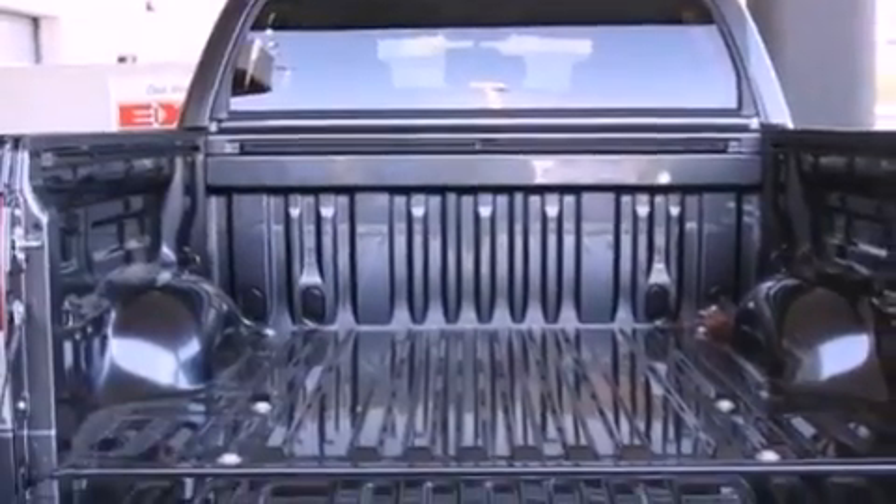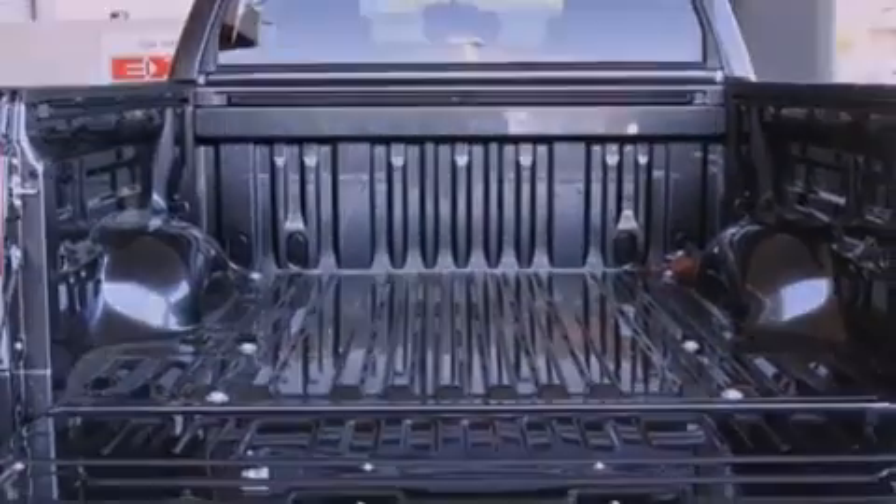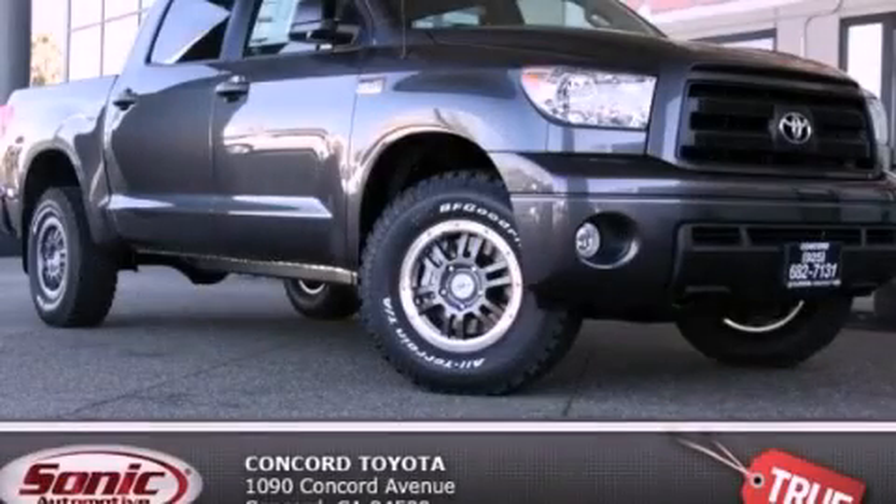Also included are traction control, an auto-dimming rearview mirror, and a trailer towing package. Please call today to reserve this vehicle for a test drive.